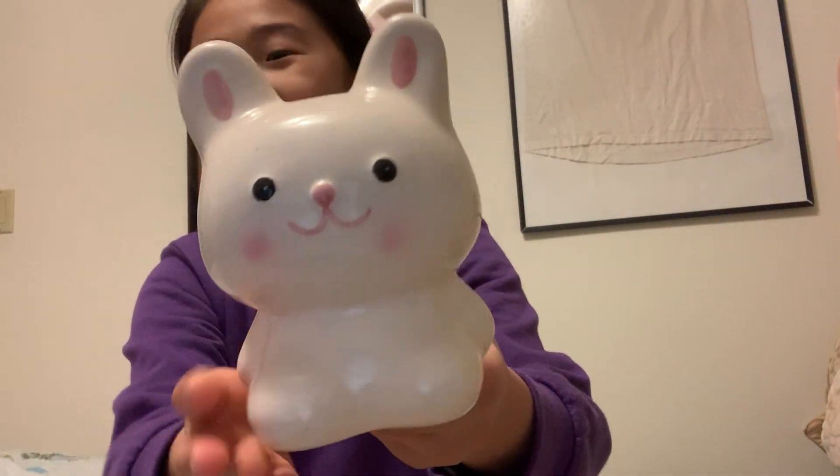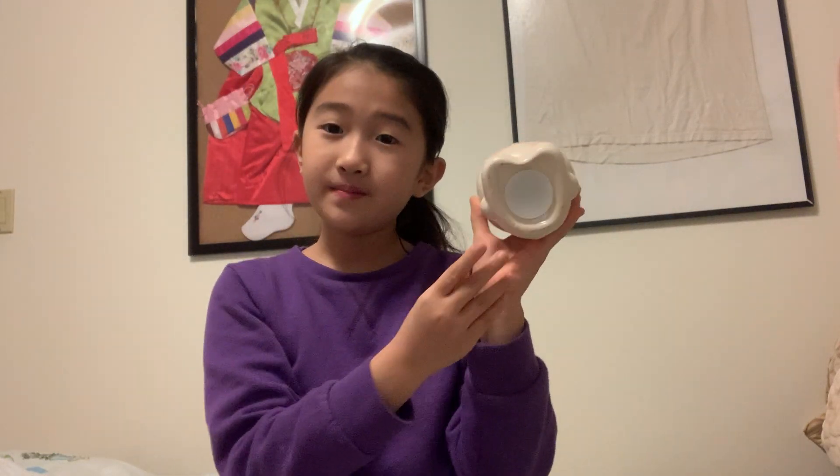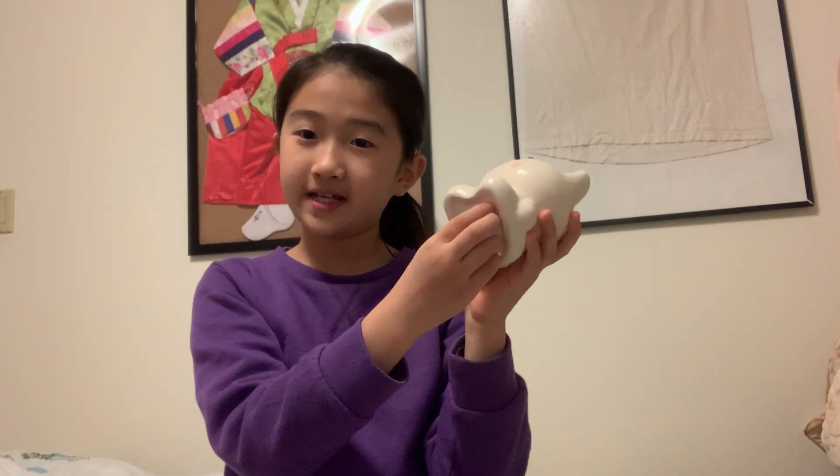Hi friends, it's me. Today I'm going to show you this — it's called a piggy bank, except this is not a pig, this is a bunny. In the bottom you take it out — I'll demonstrate it. I have dollars but I don't want to put that in. Yes, a penny — thank god, a penny.